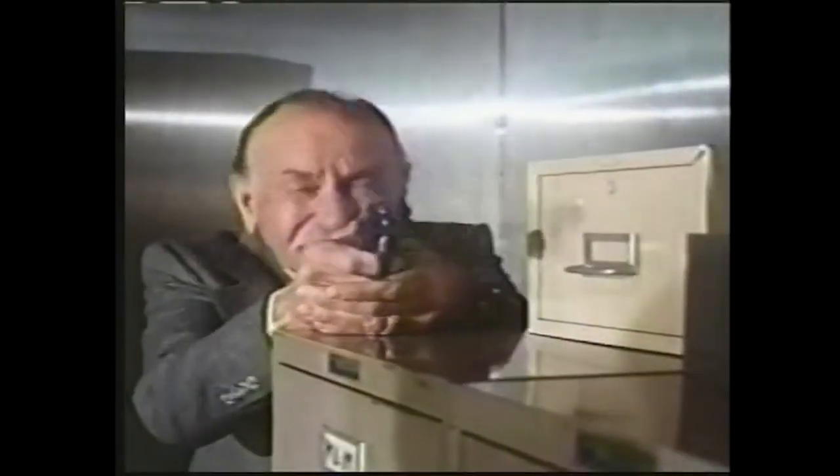Exo-Man is about a newly paralyzed professor who builds a suit to help him walk and eventually fight crime. Sure, it shares several similarities to the comic book hero, but it was in no way affiliated with Marvel.